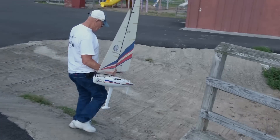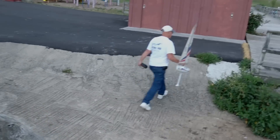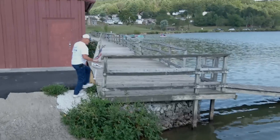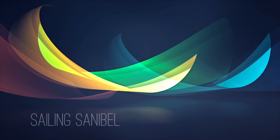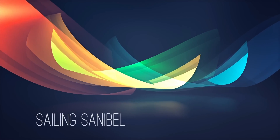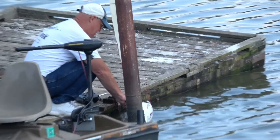Named after Sanibel Island down in Florida. Yeah, I've been there — there are races down there. It's off the west coast, right above Naples. Put the Sanibel into the water.